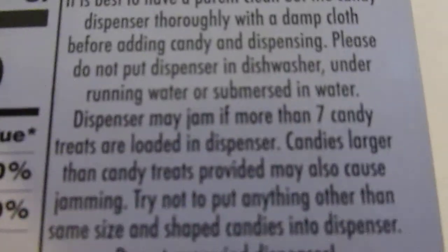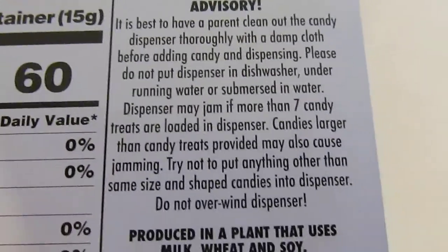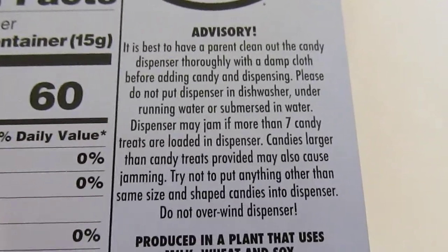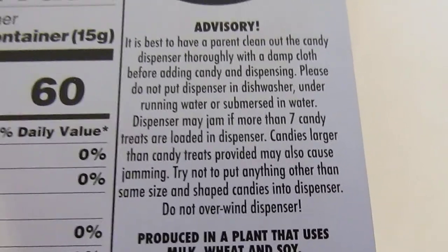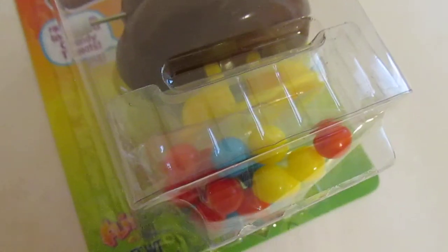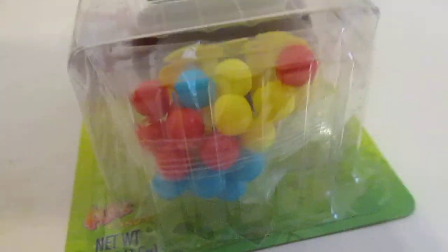Dispenser may jam if more than seven candy treats are loaded in the dispenser. Who reads instructions? Okay, Josh does and he's showing them to you right now. But candies larger than the candy treats provided may also cause jamming. Try not to put anything other than same size and shaped candies into the dispenser. Let's check out these candies. They're smaller than gumballs. You gave us a lot of them. Yeah, that's going to be easy to jam this thing.